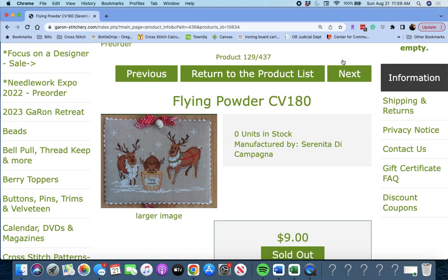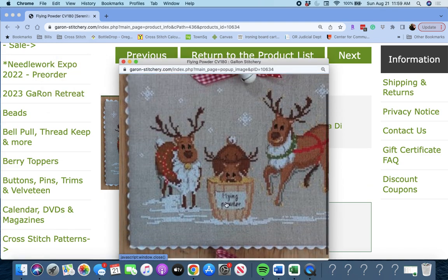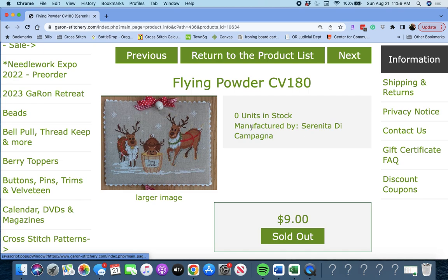Next up is 'Flying Powder' by Serenita de Campagna. Flying Powder — that's cute. It says 'Flying Powder' on there — getting ready for Christmas Eve. Flying Powder by Serenita de Campagna.